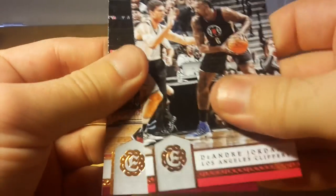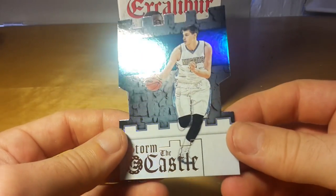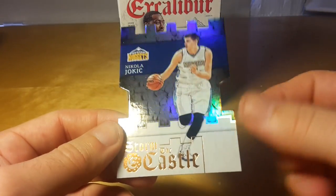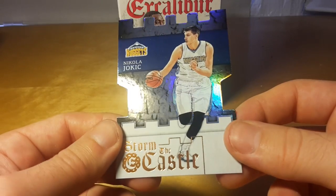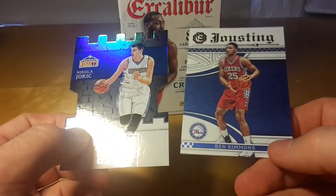DeAndre Jordan and Kyrie Irving. Yeah, overall not a bad break at all — not much value, but this funny Storm the Castle insert and some good rookie cards.